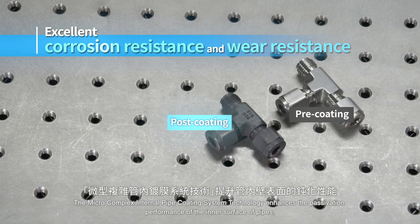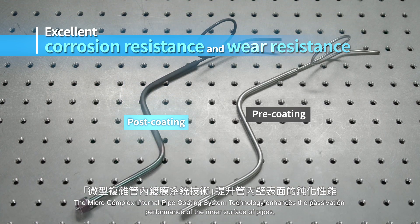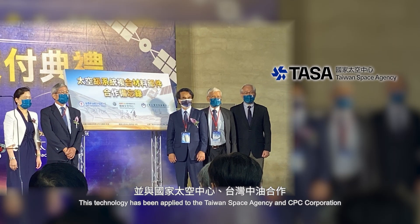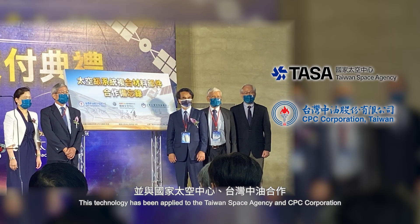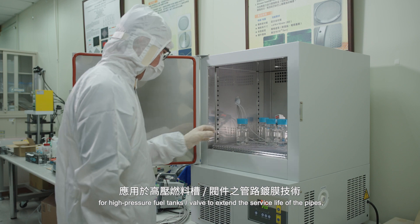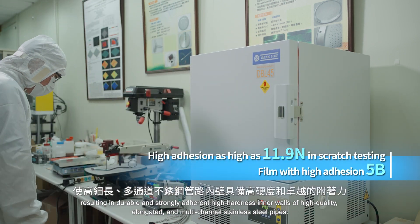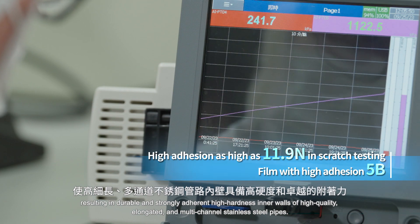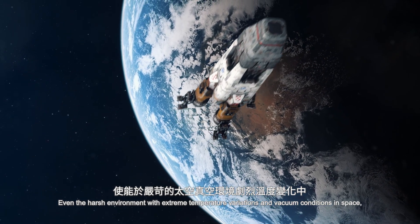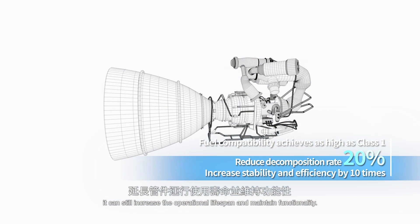The Micro Complex Internal Pipe Coating System Technology enhances the passivation performance of the inner surface of pipes, providing superior chemical stability. This technology has been applied to the Taiwan Space Agency and CPC Corporation for high pressure fuel tank valves to extend the service life of the pipes, resulting in durable and strongly adherent high-hardness inner walls of high-quality, elongated and multi-channel stainless steel pipes. Even in the harsh environment with extreme temperature variations and vacuum conditions in space, it can still increase the operational lifespan and maintain functionality.